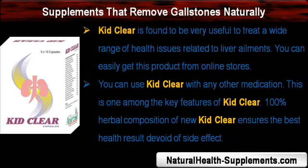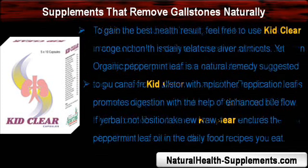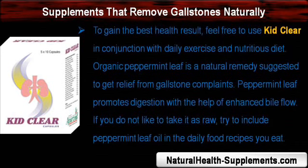KebClear is found to be very useful to treat a wide range of health issues related to liver ailments. You can easily get this product from online stores. You can use KebClear with any other medication — this is one of the key features of KebClear. Its 100% herbal composition ensures the best health result devoid of side effects. To gain the best health result, feel free to use KebClear in conjunction with daily exercise and a nutritious diet.